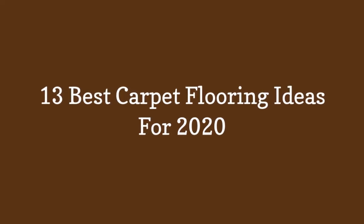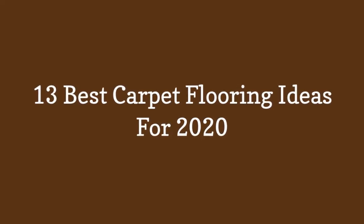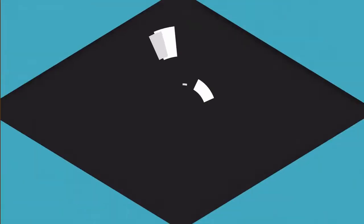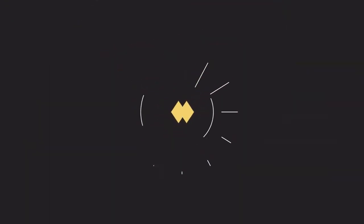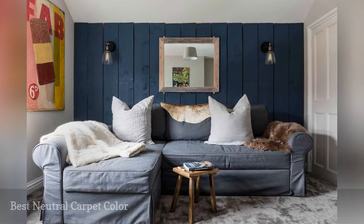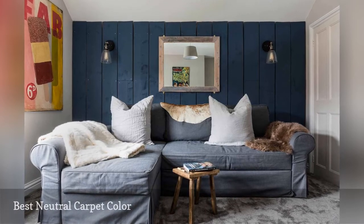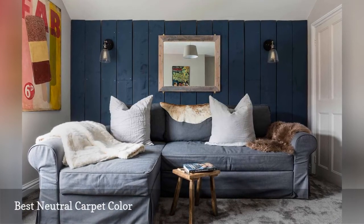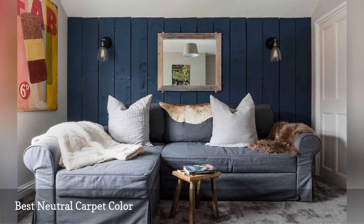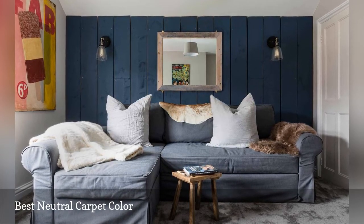13 Best Carpet Flooring Ideas for 2020. When it comes to carpeting, Flint Grey is the new beige. A nylon carpet in this shade lends softness and style to a modern farmhouse-inspired den by the interior design firm NK Living.